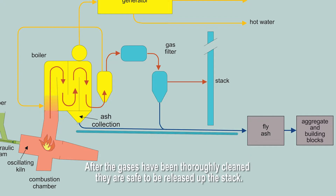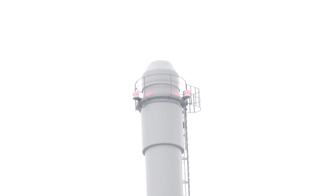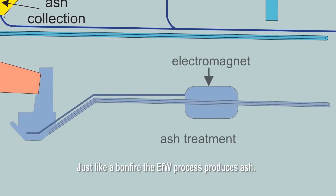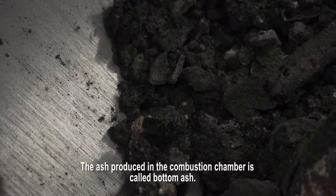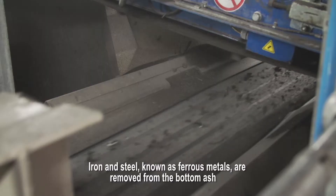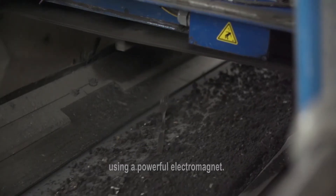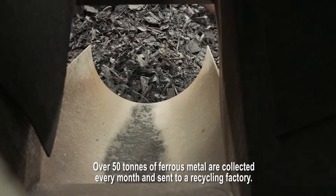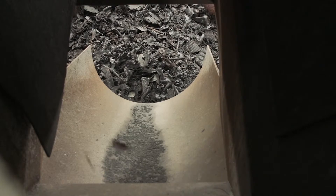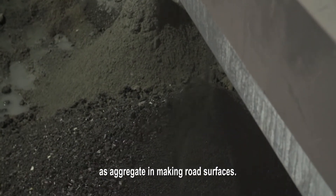After the gases have been thoroughly cleaned, they are safe to be released up the stack. On a cold day, you can see a white trail of mostly water vapour coming out from its top. Just like a bonfire, the EFW process produces ash. The ash produced in the combustion chamber is called bottom ash. Iron and steel, known as ferrous metals, are removed from the bottom ash using a powerful electromagnet. Over 50 tonnes of ferrous metals are collected every month and sent to a recycling factory. Once the ferrous metals have been removed, a lorry takes the bottom ash away to be used as aggregate in making road surfaces.